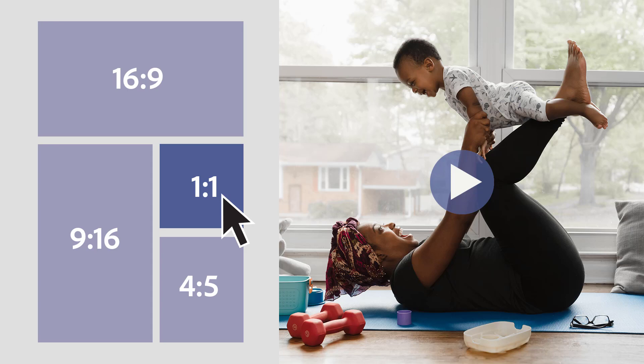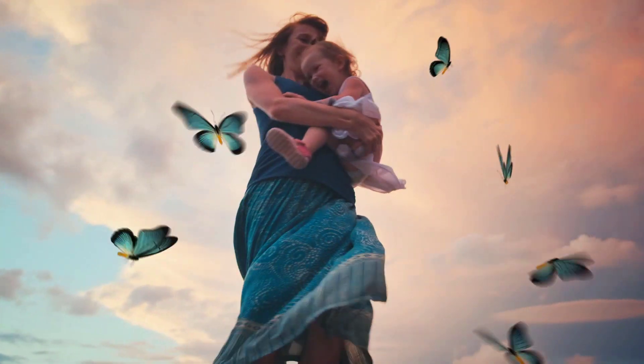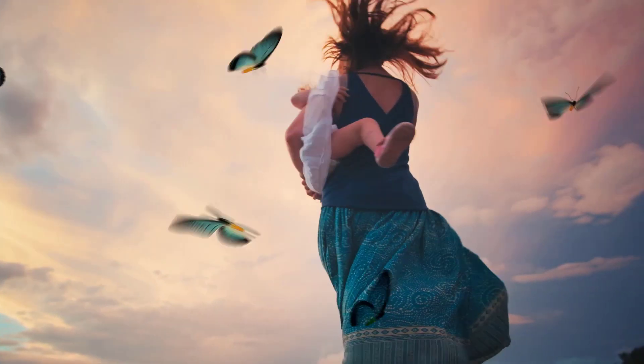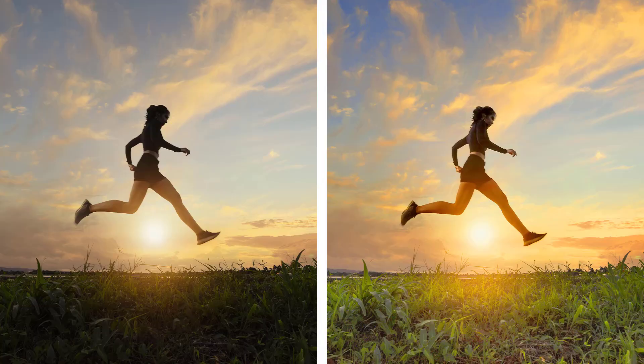There are two new guided edits for Premiere Elements. You can add animated overlays — jazz up your videos with flitting butterflies, circling hearts and other beautiful and whimsical animations. You can also adjust shadows and highlights, much like you can in levels or in your guided edits in Photoshop Elements, and it's really great for those under or overexposed videos.